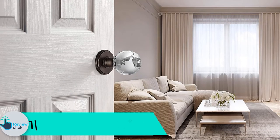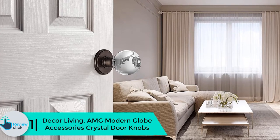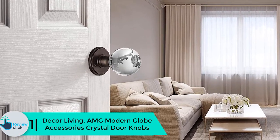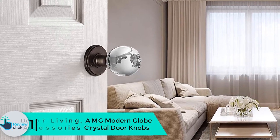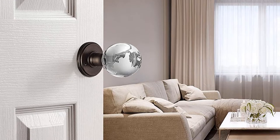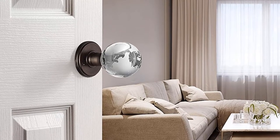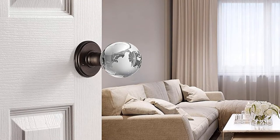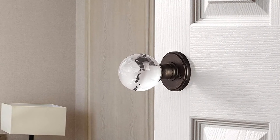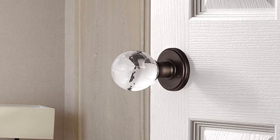And finally at number 1, we have the Decor Living AMG Modern Globe Accessories Crystal Door Knobs. This choice is ideal for anybody who wants to make their door look beautiful all the time. The knob looks like fine crystal and will fit all doors that are 1 and 3 eighths of an inch to 1 and 3 quarters of an inch thick. The manufacturer made these crystal door knobs with durable and long-lasting steel rosettes.